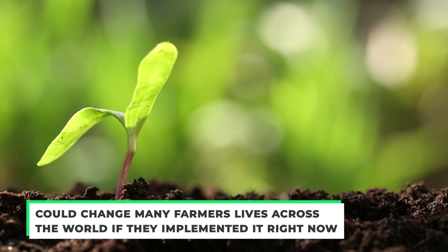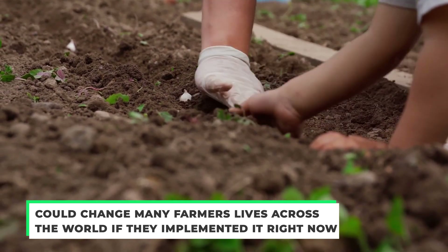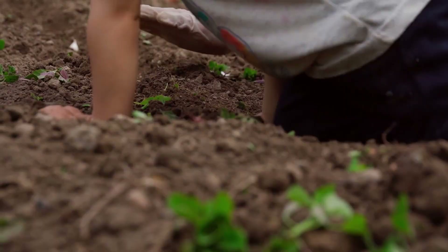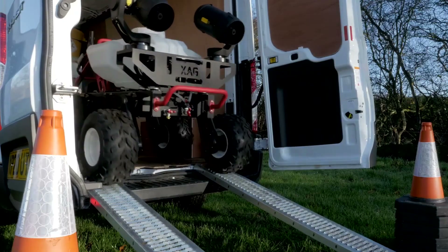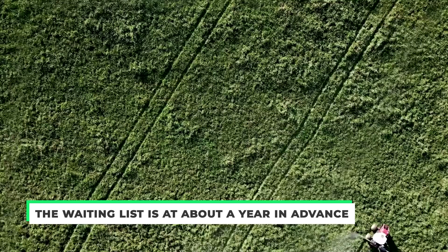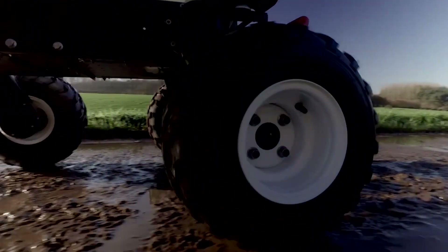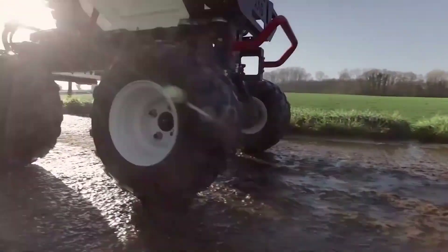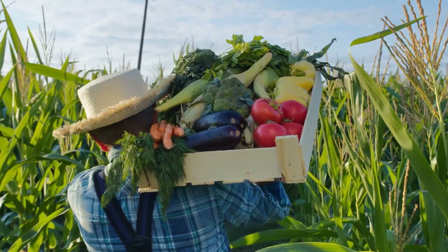It has already saved a lot of time and could change many farmers' lives across the world if implemented right now. Sadly, the problem right now is that these are manufactured specifically for your farm, meaning you have to book a manufacturer specifically for you. Currently, the waiting list is about a year in advance, so farmers really need to get on this right now. Let us know in the comments below what you think of this new farming tech and how it's going to affect the industry, and let us know what else you know about this if you're interested.